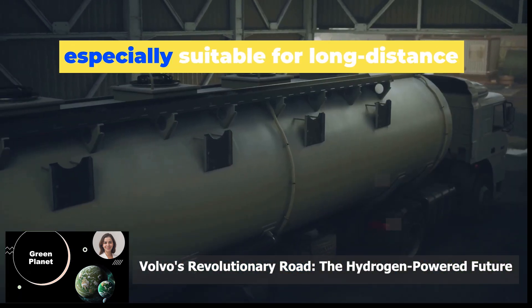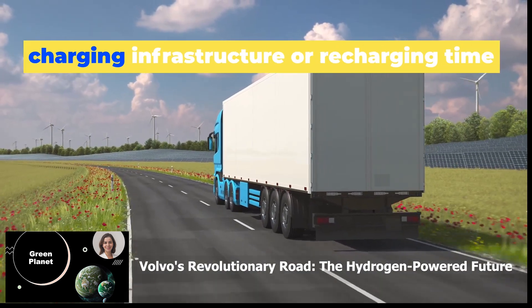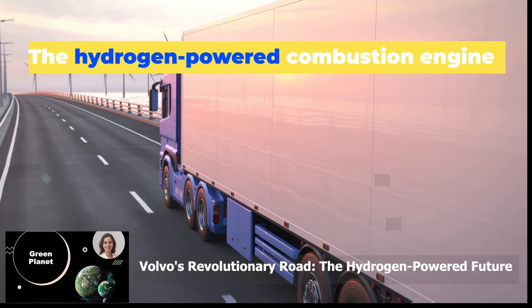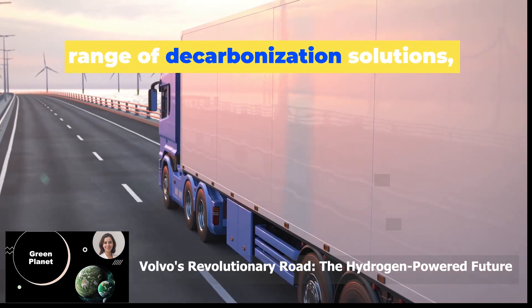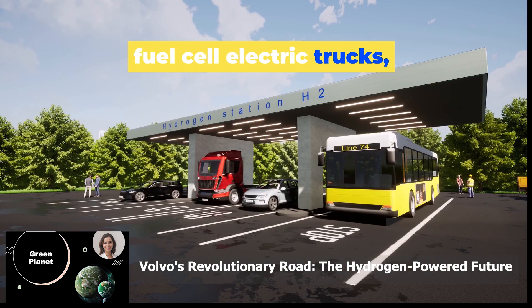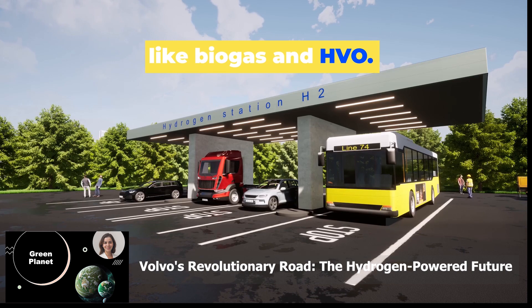These trucks are designed to be especially suitable for long-distance transport and regions with limited charging infrastructure or recharging time for batteries. The hydrogen-powered combustion engine trucks will complement Volvo's existing range of decarbonisation solutions, including battery electric trucks, fuel cell electric trucks, and trucks running on renewable fuels like biogas and HVO.